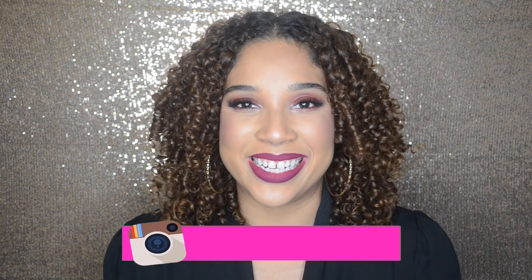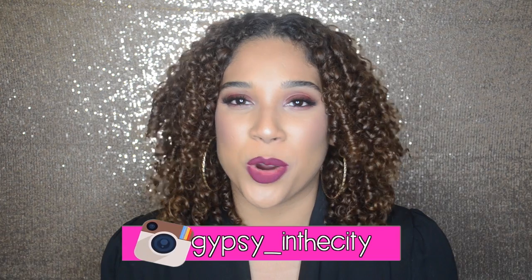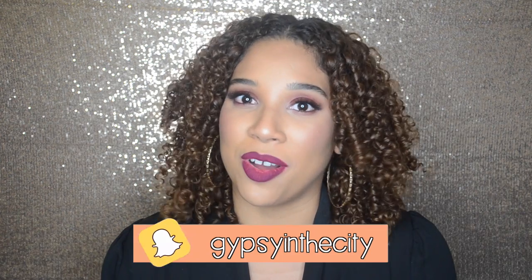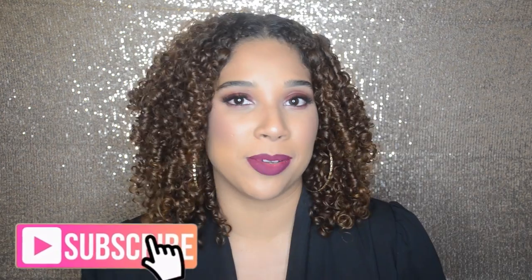Welcome back to Gypsy in the City TV. In today's episode we are going to be doing a haul. It's been a while since I've done a haul - my last haul got really good feedback and it was super long. So I'm back with yet another long haul, so grab a snack, grab some hot Cheetos, a banana, because we are about to get started.